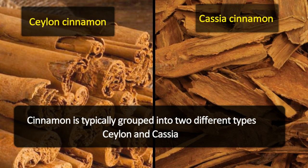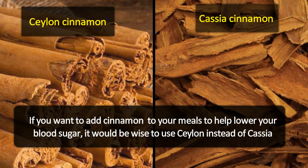Cinnamon is typically grouped into two different types: Ceylon and Cassia. If you want to add cinnamon to your meals to help lower your blood sugar, it would be wise to use Ceylon instead of Cassia.